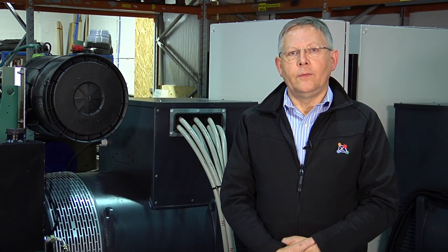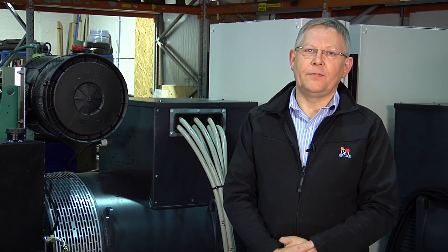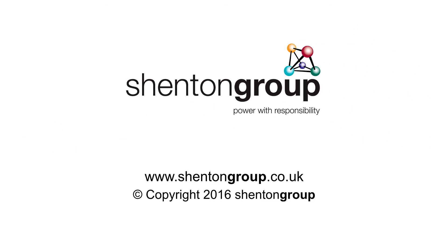At Shenton Group we maintain that good advice is essential for good design, and we invite you to contact us with any issues or challenges that you may have in your generator installation. We are here to help you. We will listen to you. We will never walk away from a problem. Thank you for listening.